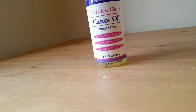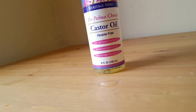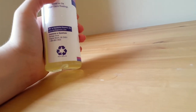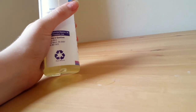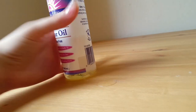It helps with weight loss as well. Castor oil has been used for centuries. The ingredients are basically pure castor oil — that's it. It's cold pressed. The scientific name is Ricinus communis — that's the kind of bean it's from.